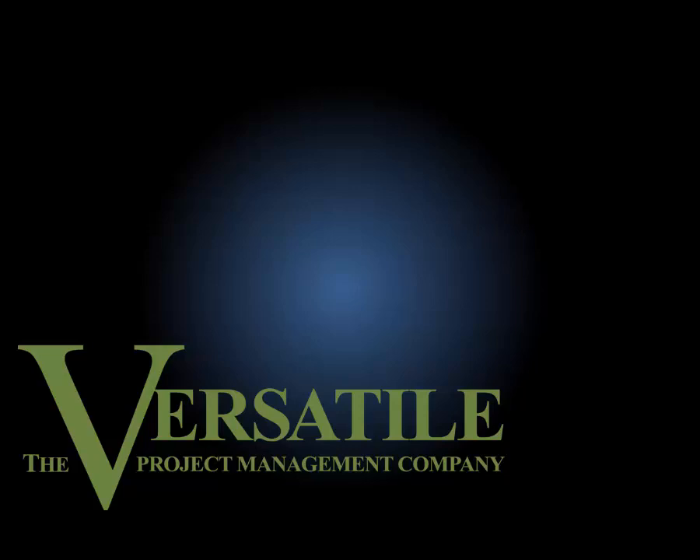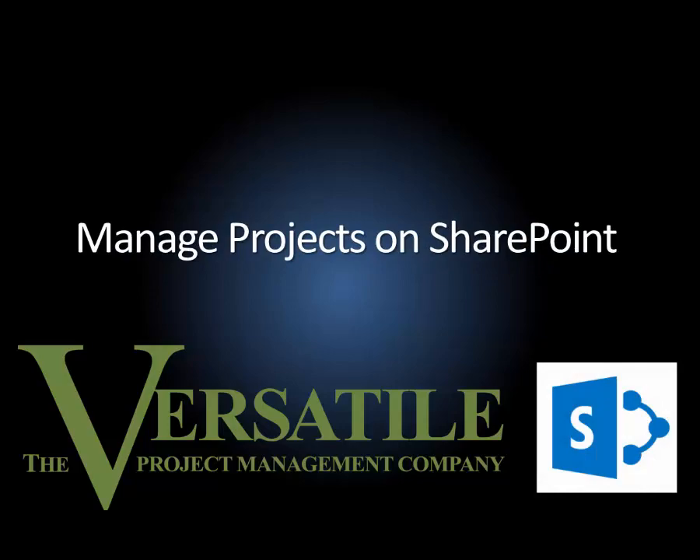What is the best software for project management? The answer? One that is as easy to use as possible and still has the power to do the job. For many organizations, the right project management technology is Microsoft SharePoint.